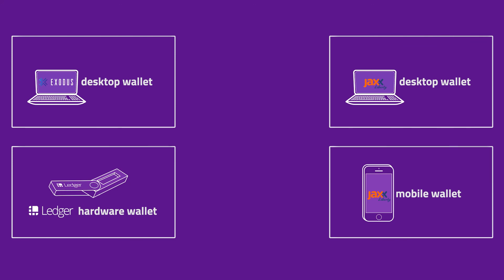If you'd like to know how to set up any of the mentioned wallets or where you can find your wallet address to receive coins, please click through to one of our video tutorials.